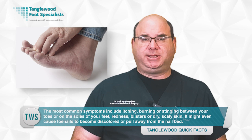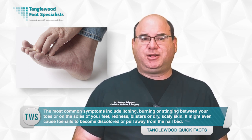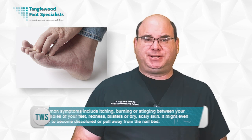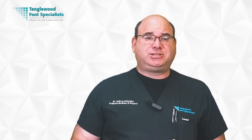You may also notice redness, blisters, or dry scaly skin. It might even cause toenails that become discolored or pull away from the nail bed. If you're experiencing these symptoms, it's best to see a podiatrist. Athlete's foot is primarily diagnosed through a physical exam, taking into account the appearance of your feet.